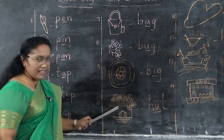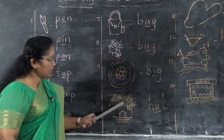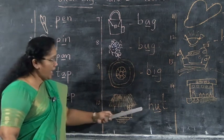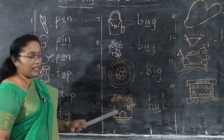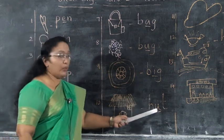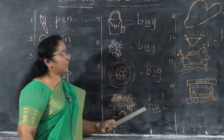Next, what is this? Hut. H-U-T. What's the spelling of hut? H-U-T, hut.